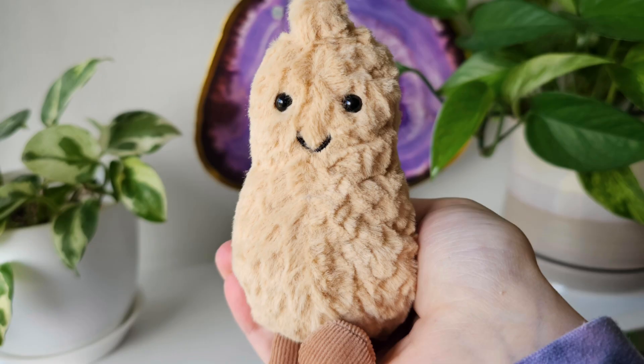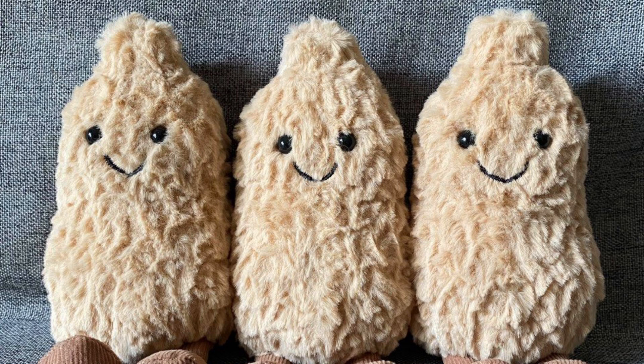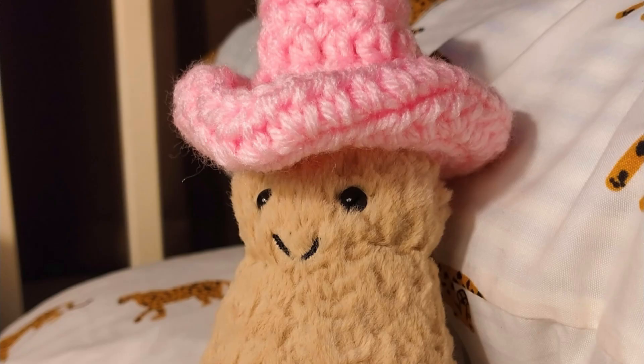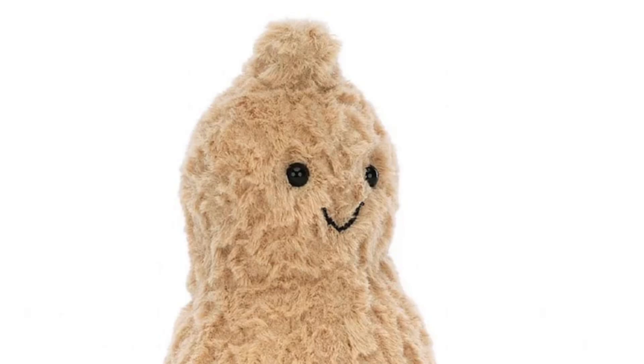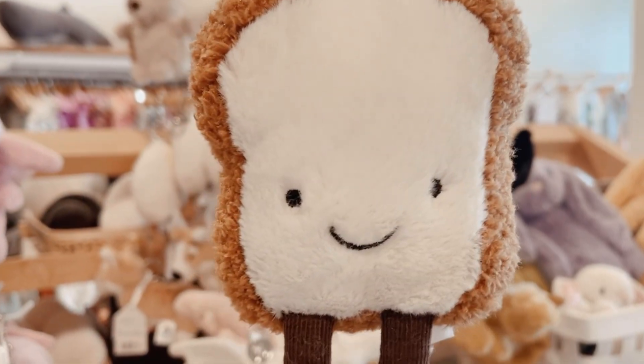And finally, the Amuseable peanut — this little guy is an unbelievably popular Jellycat and an internet favorite. As you can see, this cute little peanut is one tough nut to crack!